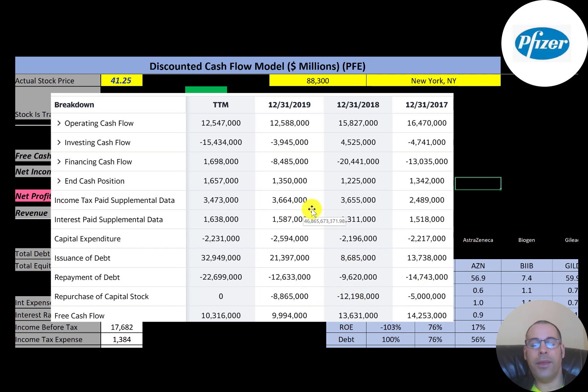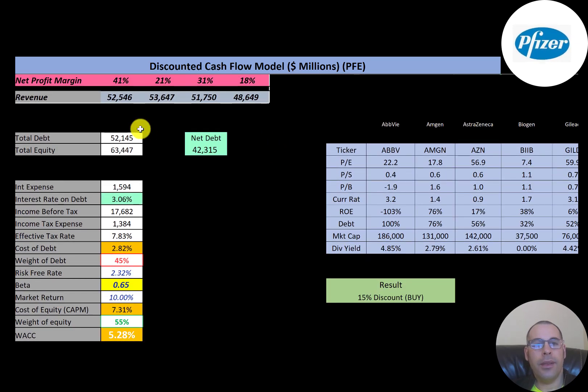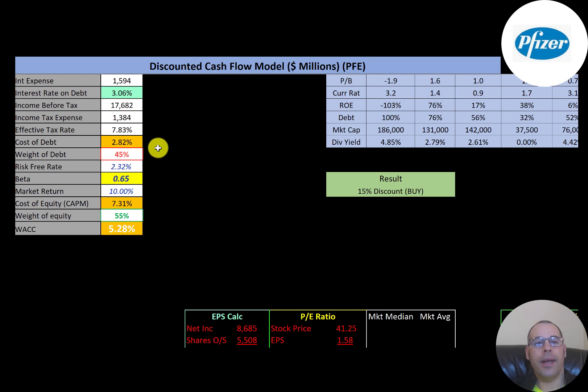So far everything looks good with their financials. Looking at capital structure, they have $52 billion of debt and $42 billion of net debt. Net debt is debt minus cash, so if they used all the cash on their balance sheet to pay down part of their debt, they would still have $42 billion left over. They have $63 billion of equity and pay 3% interest on their debt.